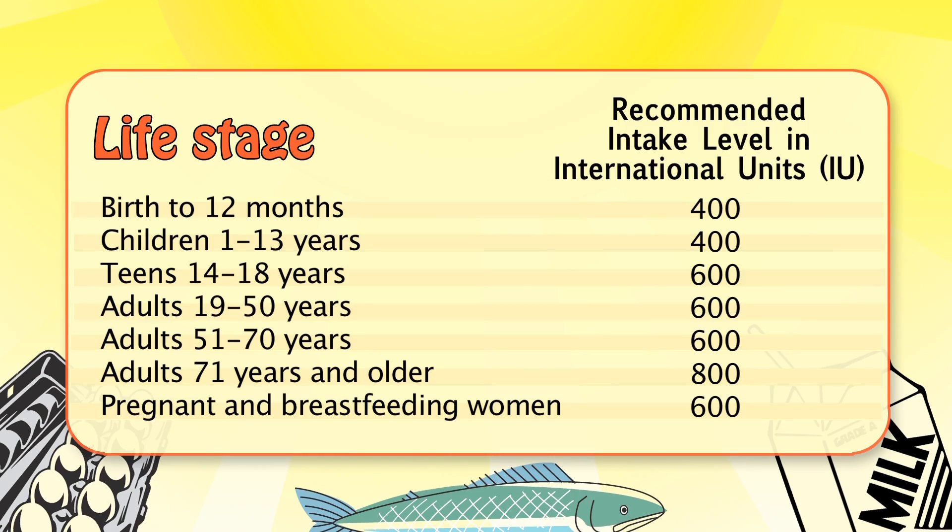We have a table to show you the vitamin D requirements, and this is, again, based on bone health. If you look at this, you'll see that most groups — for example, children, teens, and adults up to the age of 50 — have a vitamin D requirement of 600 international units per day. This is also true for pregnant and breastfeeding women. However, when you look at infants from birth to 12 months, we have a slightly lower requirement of 400 international units per day.